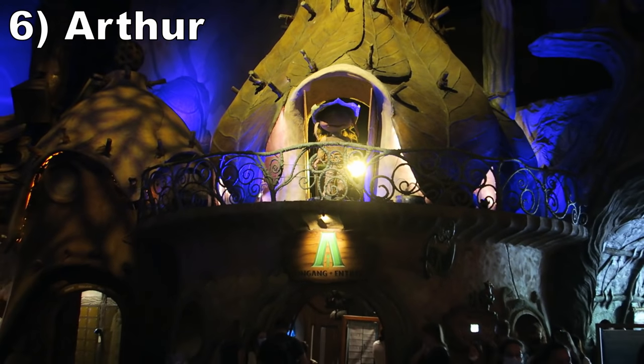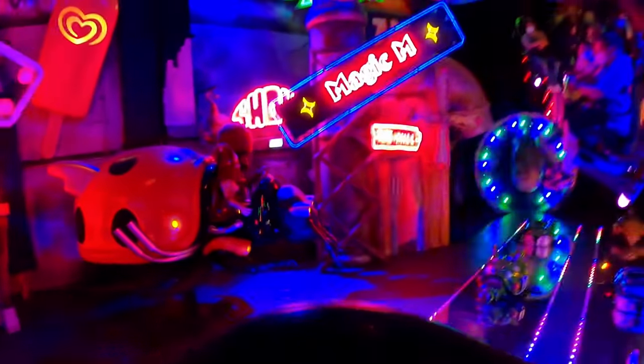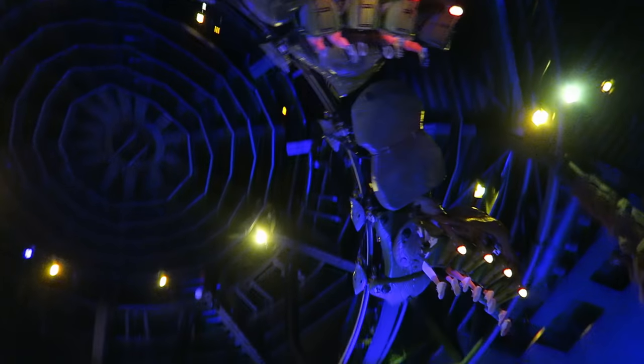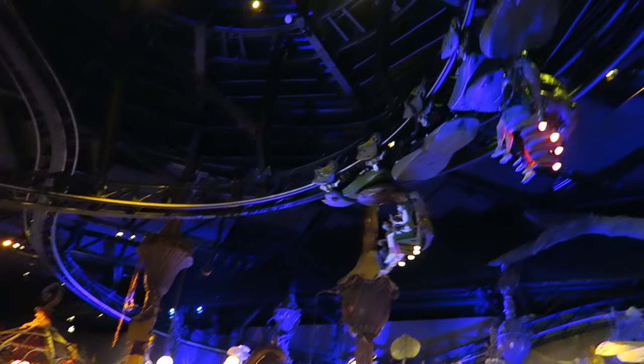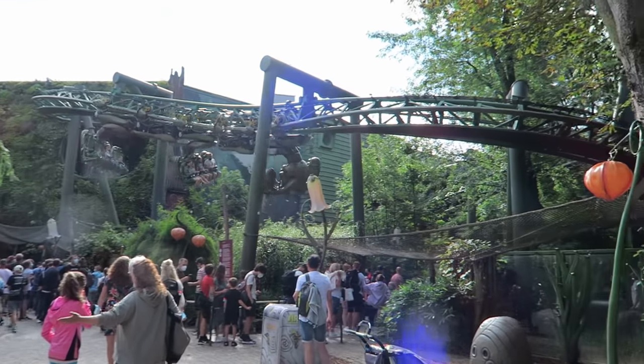Number 6 is Arthur. This hybrid dark ride and coaster is the complete package. It's part of a highly immersive indoor section and the coaster tells the story of Arthur and the Invisibles. The dark ride portion has a mix of screens and physical sets, with the highlight being a comical parody of Las Vegas. Then you have the coaster sections — the tamer and visually stunning section flying above the indoor part, and then the mildly forceful twists outdoors.